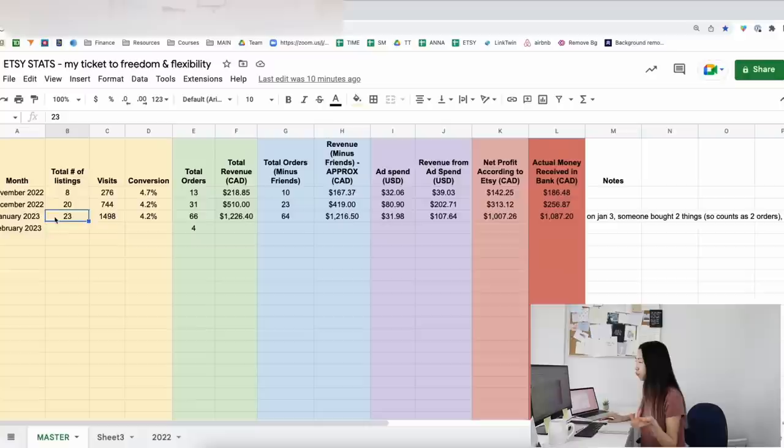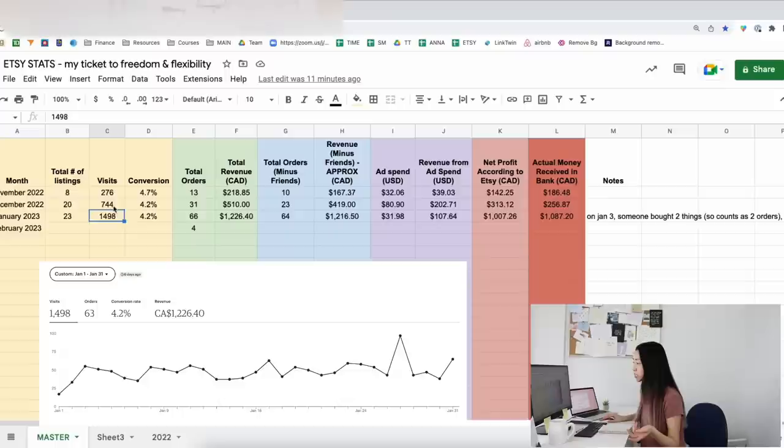After the first week of January, I basically stopped working on new listings to focus on my YouTube channel growing and trip planning. So I only added three more listings. The conversion stayed the same at 4.2%, and there were a lot more visits than the past month — basically double the visits and double the orders, which was quite nice.